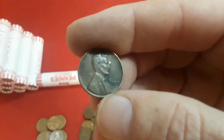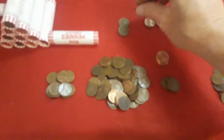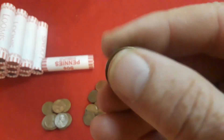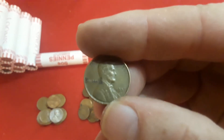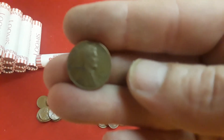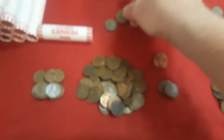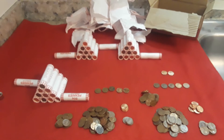Then we have more Wheatie Alerts! This one is a 1957 Wheatie, and then we have a 1952 Denver. I believe this other one is also a 1952 — let me see... yes, another 1952 Denver. So guys, we're starting off the box pretty strong. We have six Wheaties so far and three more Penny Mids to go through.